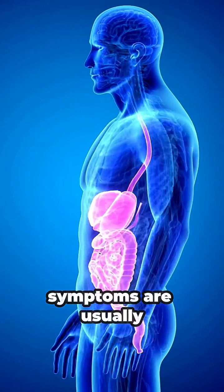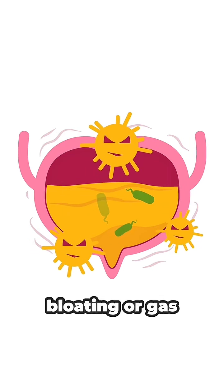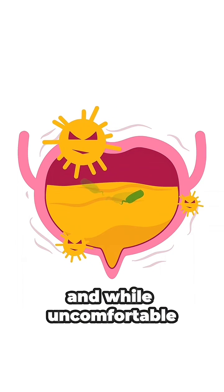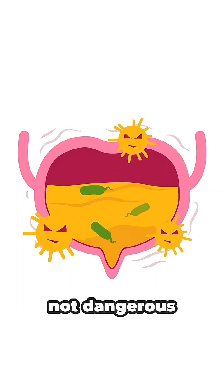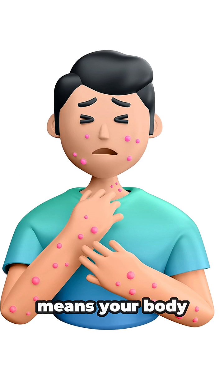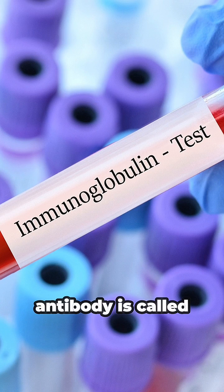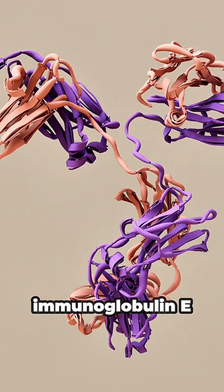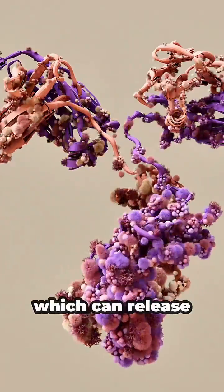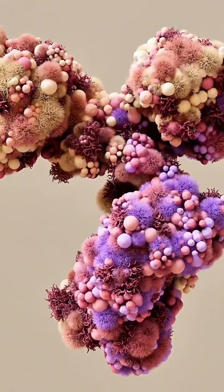Symptoms of food intolerance are usually digestive, like abdominal pain, bloating, or gas, and while uncomfortable, they are generally not dangerous. On the other hand, a food allergy means your body perceives a food protein as an enemy. This triggers the immune system to activate special cells. An antibody called immunoglobulin E, which can release histamine and other chemicals.